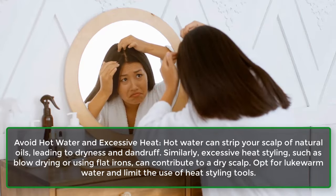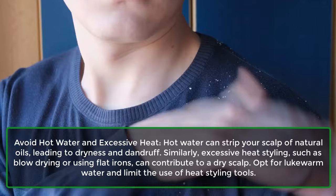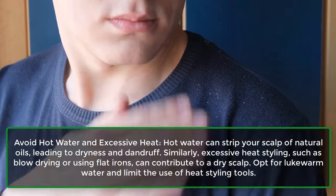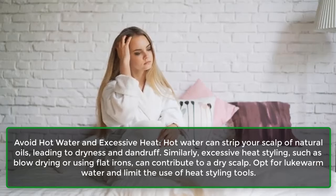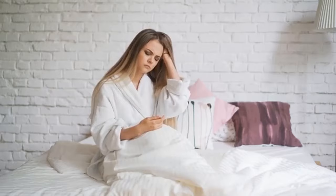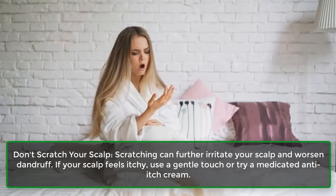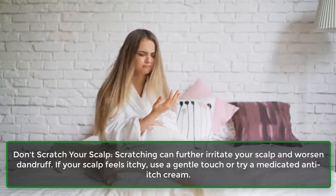Avoid hot water and excessive heat — hot water can strip your scalp of natural oils, leading to dryness and dandruff. Similarly, excessive heat styling, such as blow drying or using flat irons, can contribute to a dry scalp. Opt for lukewarm water and limit the use of heat styling tools. Don't scratch your scalp, as scratching can further irritate your scalp and worsen dandruff. If your scalp feels itchy, use a gentle touch or try a medicated anti-itch cream.